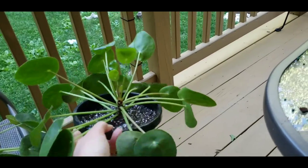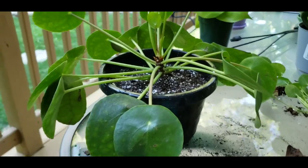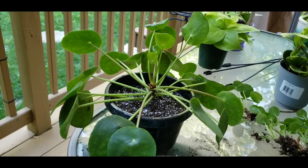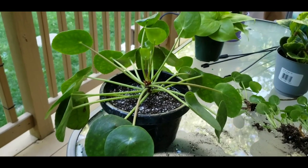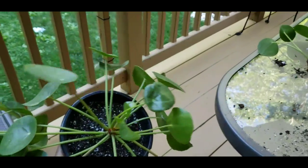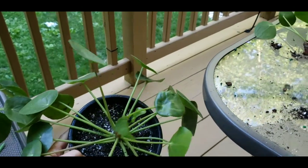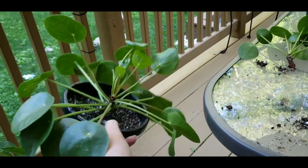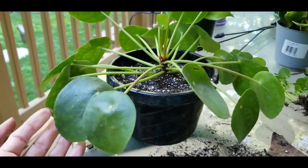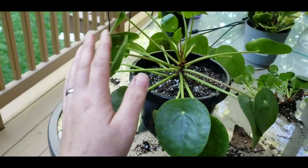I just read online that these plants are fairly new in the houseplant game. They came about in the 1940s when a man who was on missionary work in China found them, and then he brought them back to Norway. Because they make the pups, everybody would get a little pup, and then their pup would have pups, and their pup would have pups — that's generally how you end up with more plants.